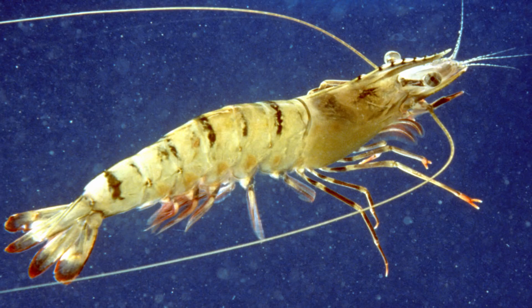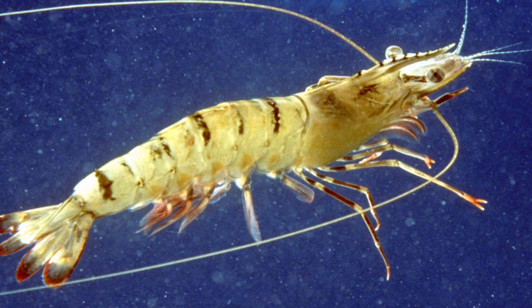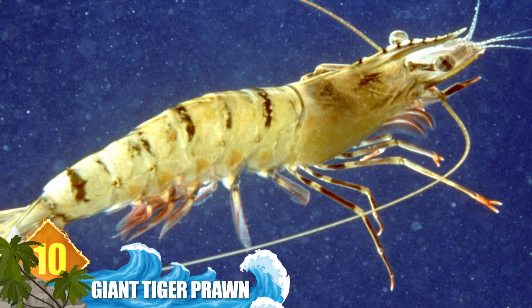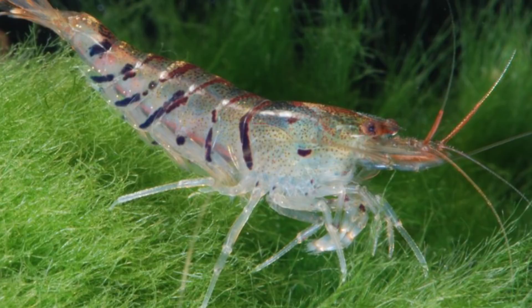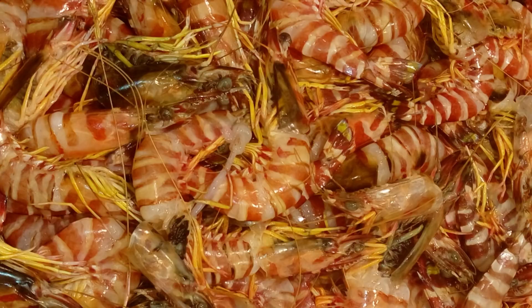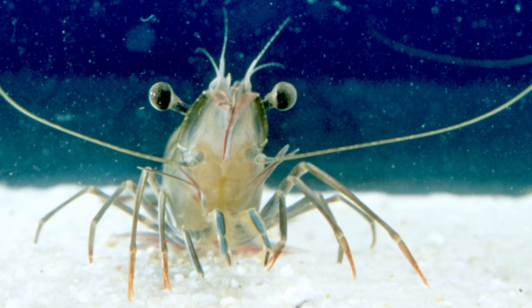10. Giant Tiger Prawn. If you live in the UK, you might equate the term prawn with shrimp — that term is likewise used in Australia. They can measure up to 13 inches long and are found in the Indo-Pacific region, ranging from Africa to Southeast Asia and into Australia. It's widely raised as a food source and ranks only behind the white-legged shrimp as the world's most cultured species of prawn. The tiger nickname is inspired by the animal's red and white bands about the carapace and abdomen.